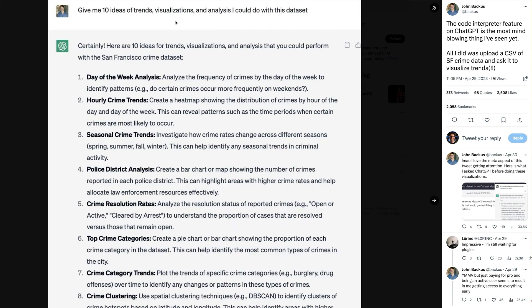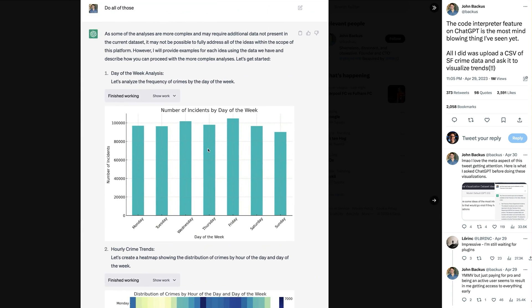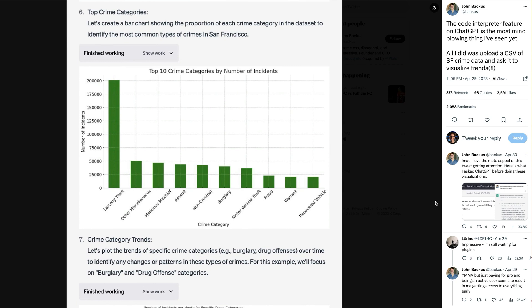Some of the most impressive early demos appearing on Twitter are people throwing in large documents and loads of data sets, and asking ChatGPT to do analysis. For example, this demo by John Backus — they've uploaded a bunch of San Francisco crime data and asked ChatGPT for some ideas on how to visualize it. They then just said, do all of those. ChatGPT complied and visualized this data in a number of different ways, all of which would have taken a huge amount of time for a human to do.